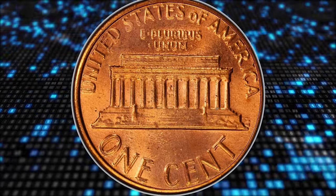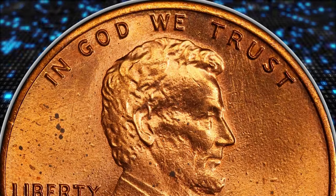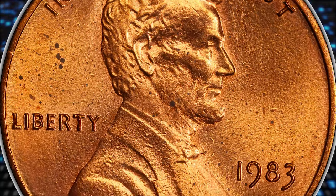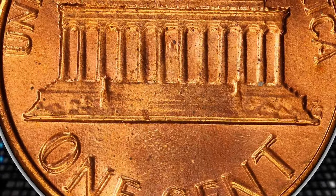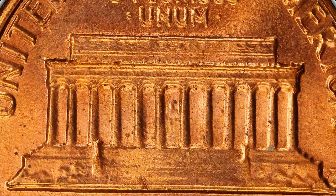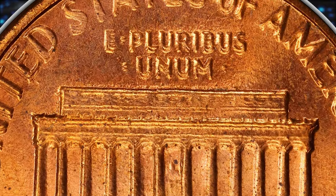The obverse side displays several carbon spots, light scratches, and plating blisters, which most likely prevented a finer grade from the grading service. Bold and clear doubling is seen on all letterings of the reverse, which could be seen with the naked eye.